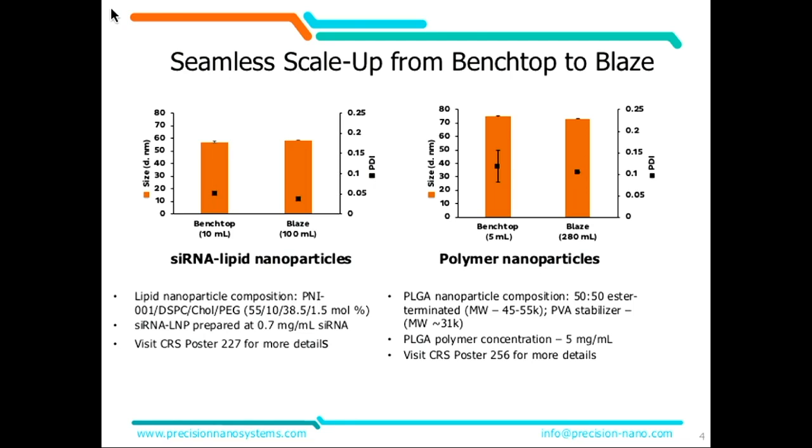As you can see, these are very generic slides, but the point is they're the same — same size, same polydispersity, whether you're making lipid nanoparticles or polymer nanoparticles. If you made them on the benchtop, they're going to come out exactly the same when you scale them up. Sham will be happy to take you through the data in much greater detail, but the point is: as you scale up and make larger and larger batches through this process, you absolutely achieve the same metrics.